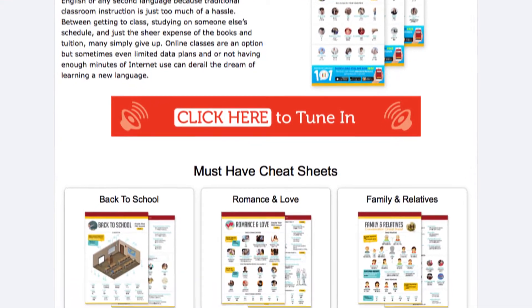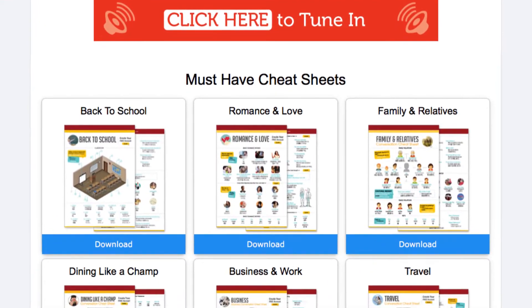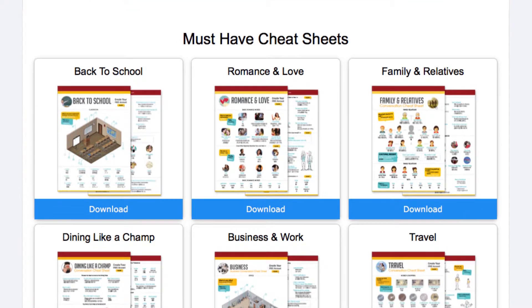But before we start, don't forget to click the link in the description to get your bundle of PDF cheat sheets, including survival phrases, romantic lines, and learning tips — absolutely free.